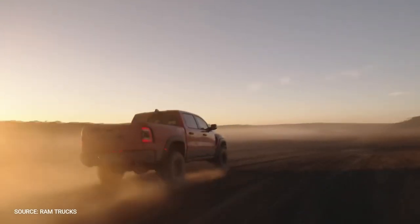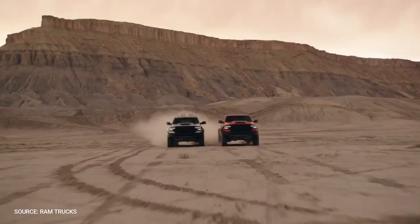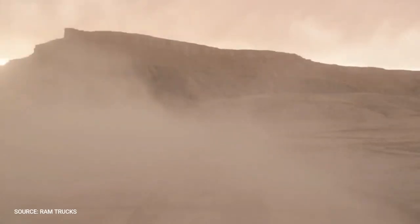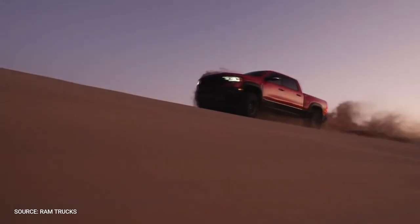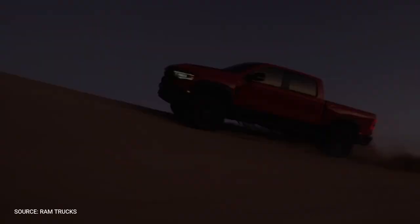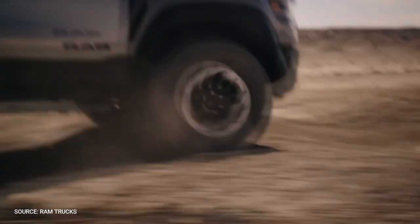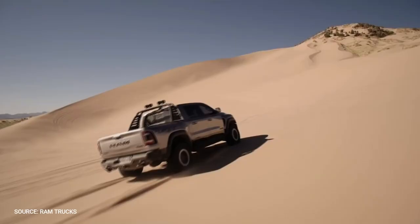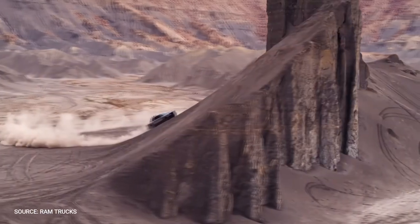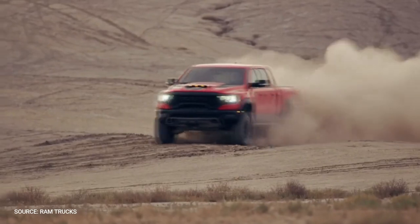It can be fitted with either a 3.0-liter diesel engine with 260 horsepower, a 3.6-liter V6 with e-Torque, or a 5.7-liter V8 with 395 horsepower. Standard features include an electric rear differential locking system, improved dampers, hill descent control, 32-inch off-road tires, and skid plates. If this is not enough, options include a four-corner air suspension height-adjustable system with a two-speed BorgWarner transfer case.